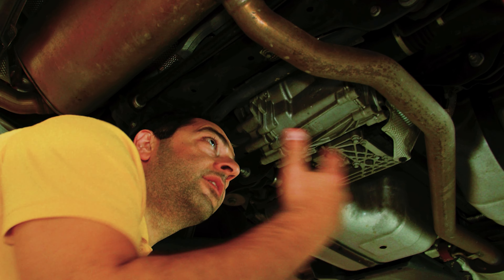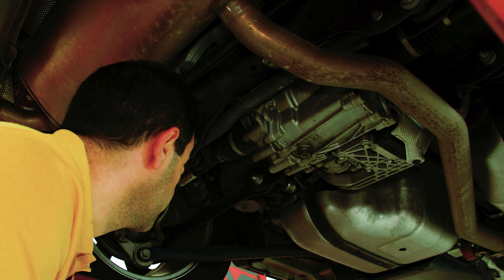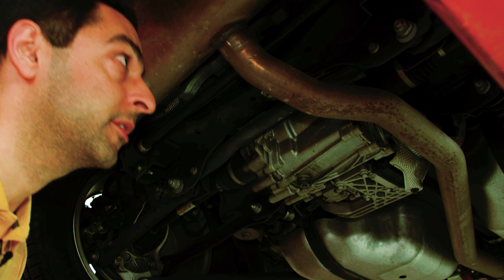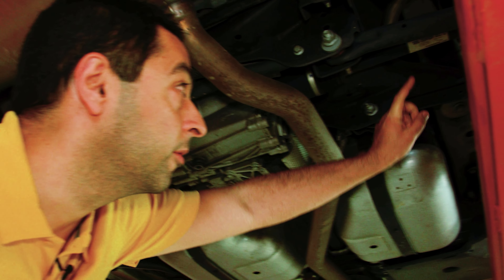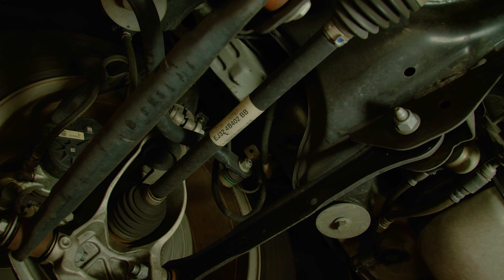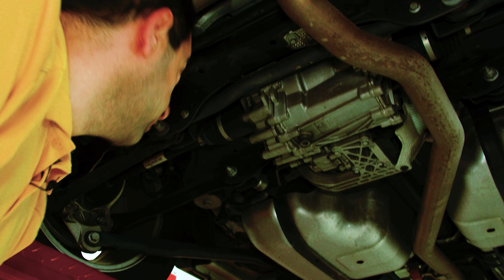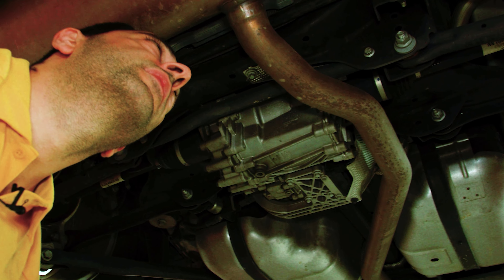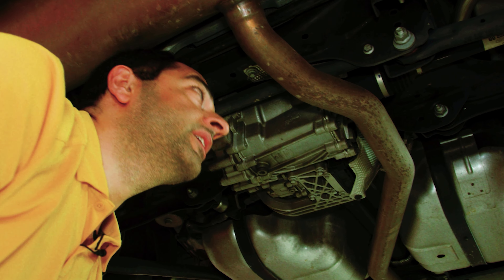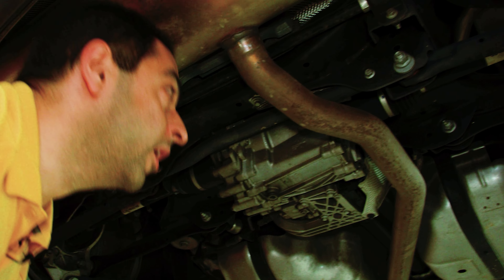So when we are underneath the car, what we're looking for are abnormalities. We're looking at various components, we're comparing the right side to the left side, we're also comparing part numbers — like over here you could see the number that's printed versus the one on the right side — and we're making sure that everything matches, because if something doesn't match or it does not look original, that means that it was replaced.